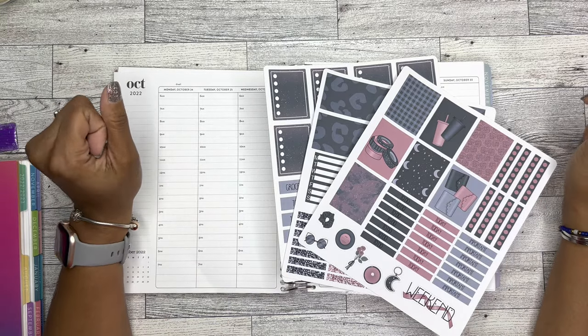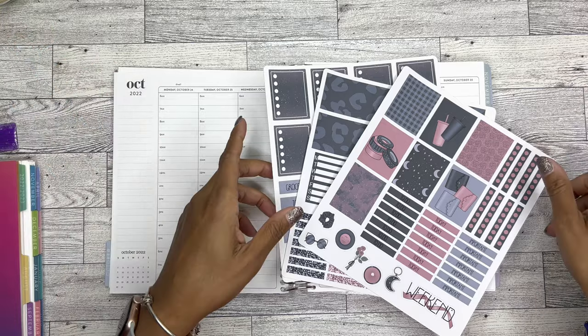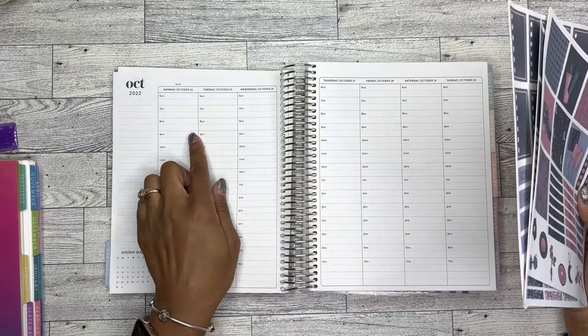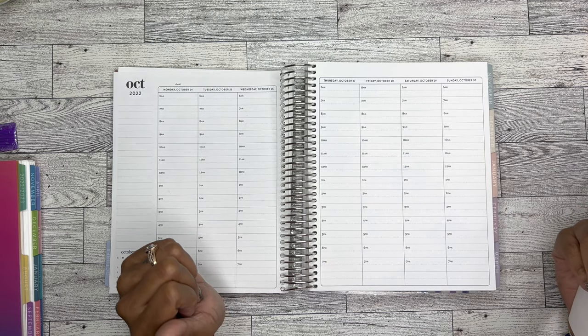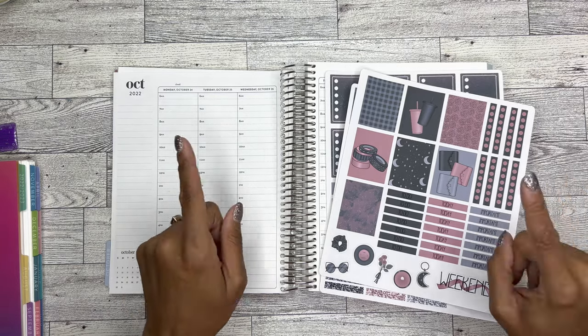Hey guys, it's Brandy Janae. Thank you so much for tuning into my channel. In today's video, I am going to be doing my weekly plan with me for the week of October 24th through the 30th in my Erin Condren Hourly Planner. So if you're interested in seeing this plan with me, please be sure to stay tuned.